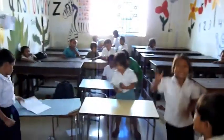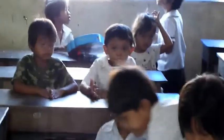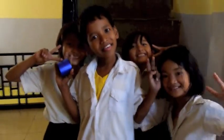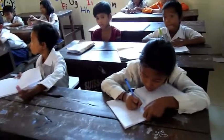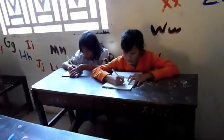Every day, 80 children attend class at Our Home's school. They take classes in their native Khmer and are learning English and French. Many of these students come from a background of hardship and abuse. Their education at Our Home gives them the opportunity for a brighter future.